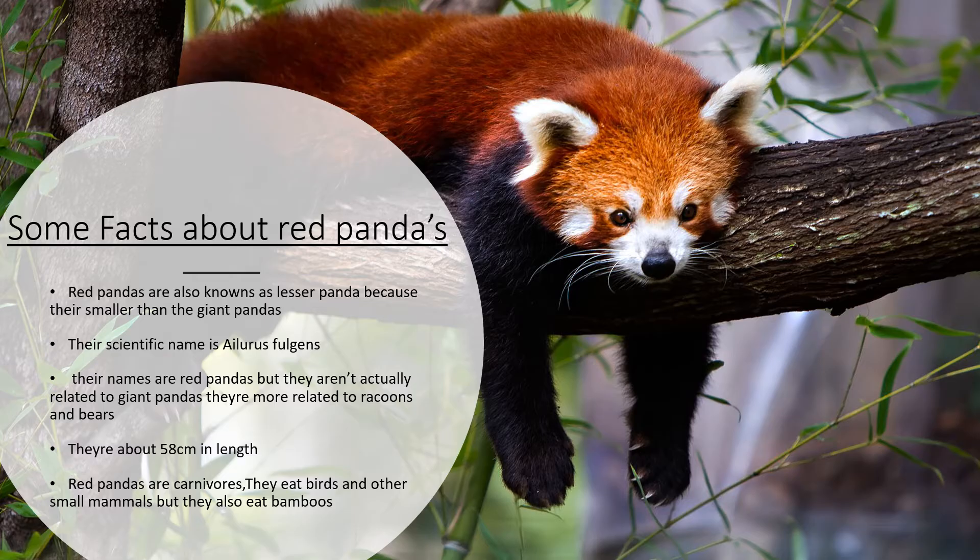They're about 58 centimeters in length. Red pandas are carnivorous — they eat birds and other small mammals, but they also eat bamboo like other pandas.